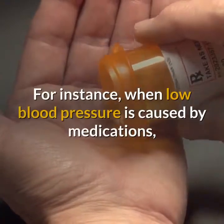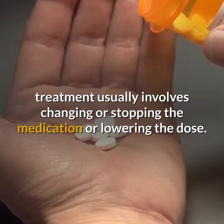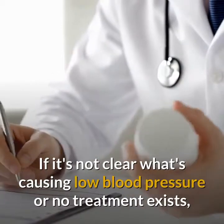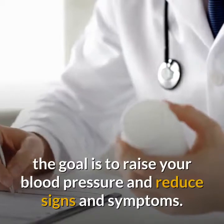For instance, when low blood pressure is caused by medications, treatment usually involves changing or stopping the medication or lowering the dose. If it's not clear what's causing low blood pressure or no treatment exists, the goal is to raise your blood pressure and reduce signs and symptoms.